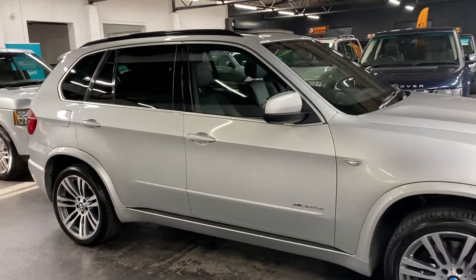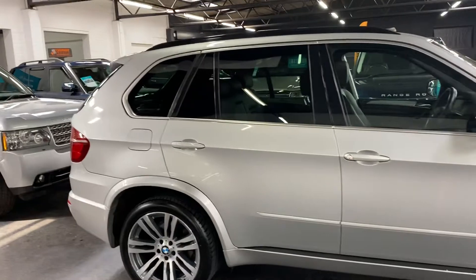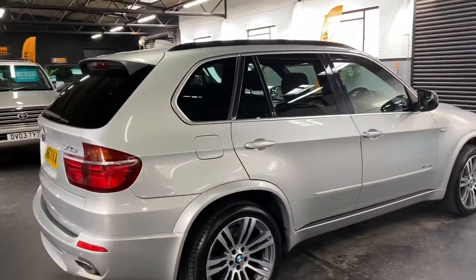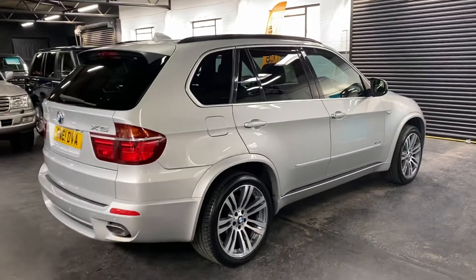It's also seven seats, so all the boxes ticked there. The car has covered just over 94,000 miles from new, and that's backed up with service history stamped in the book.